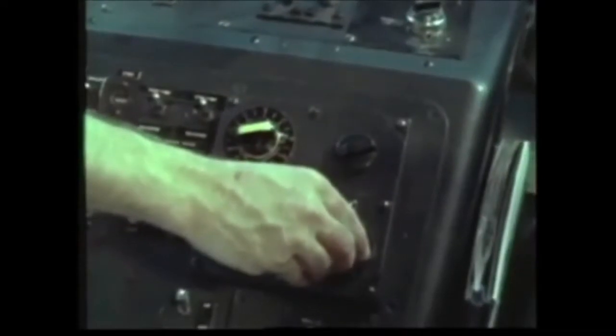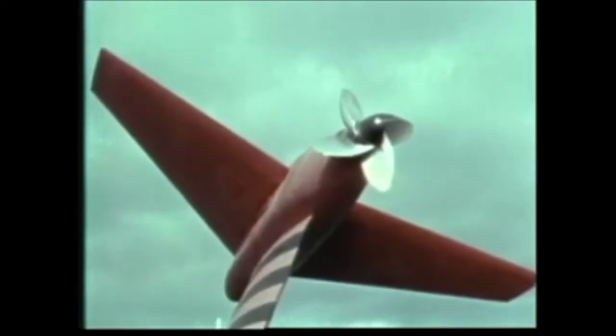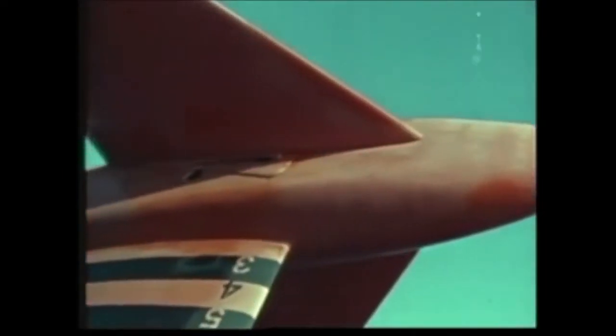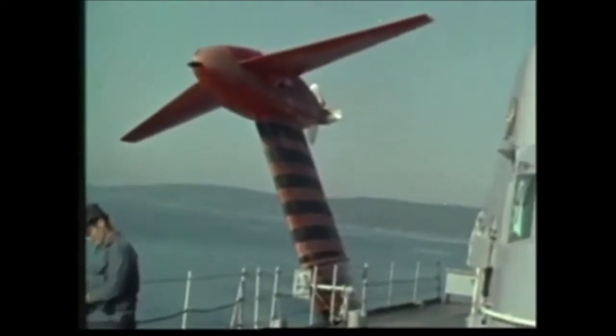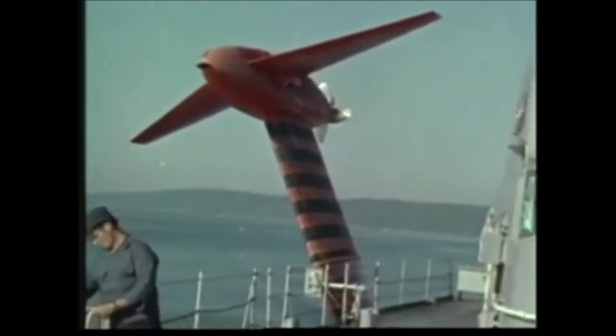Inputs to the automatic control system are provided by height sensors, gyros, and accelerometers. Continuous readings are fed directly through a computer to the foil system. Hydraulic actuators then position the control surfaces to the desired angle. On this ship, the entire foil is moved to change the angle of attack or lift — this is known as incidence control. Moving the surfaces in response to the automatic control system maintains the ship's altitude and stability, even in rough water.